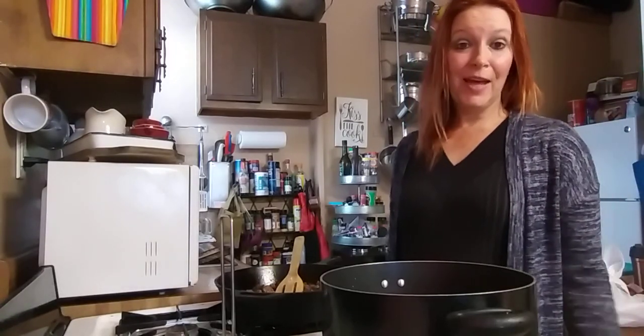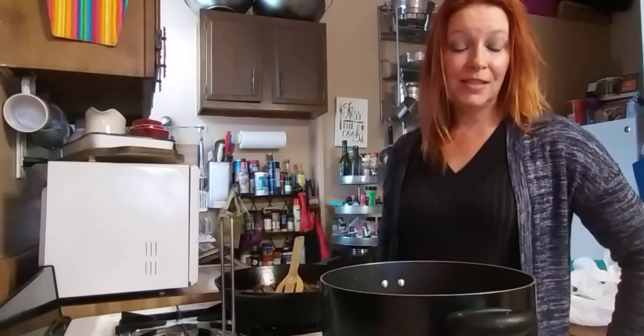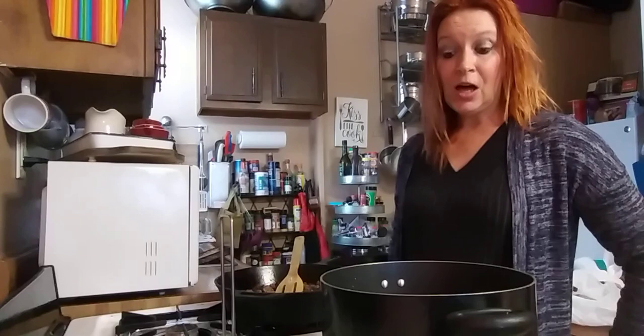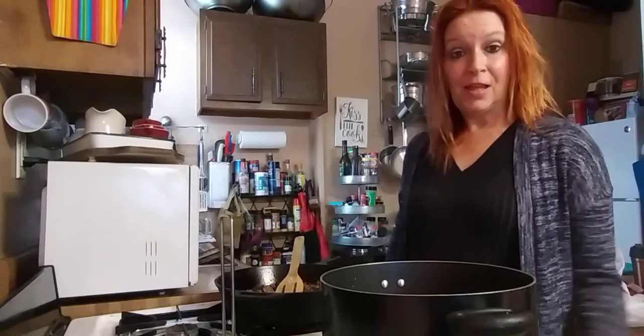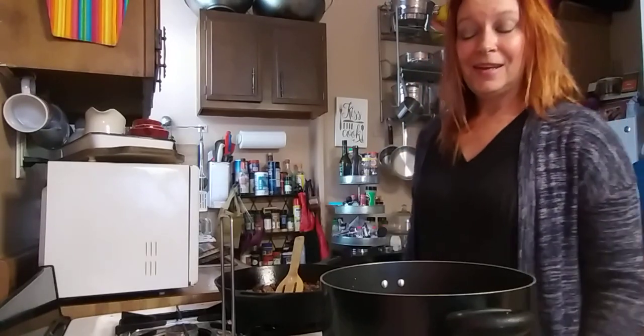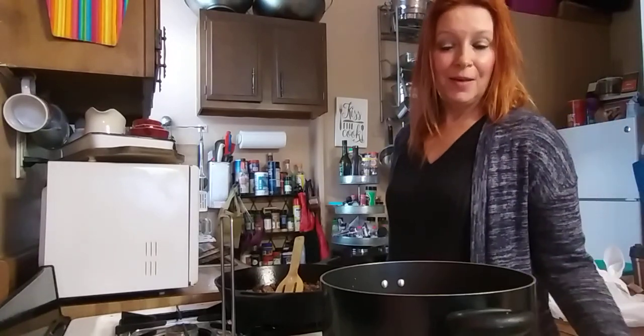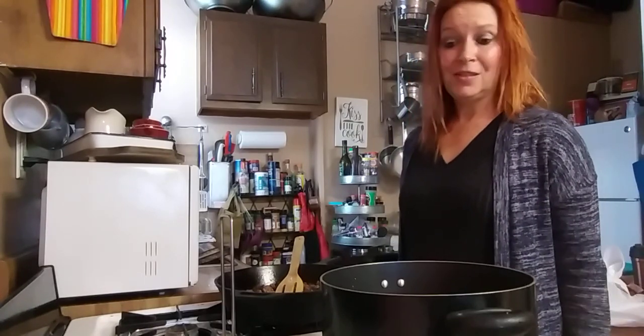Hey y'all, so yesterday was day six and I didn't really want to bore you with what we had going on. I actually did a sausage and egg frittata. I just put it in the cast iron skillet, put it into the stove on 350 for about 20 minutes and called it a day. And used up some toast that I had. So that actually came in at a total of $1.90 with eggs and the two sausages.